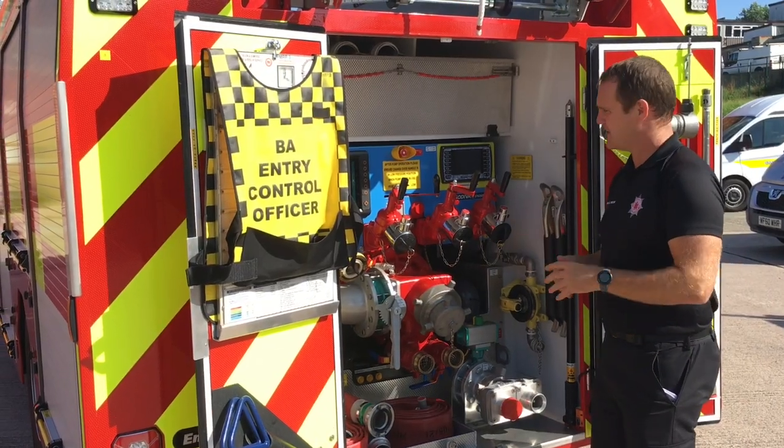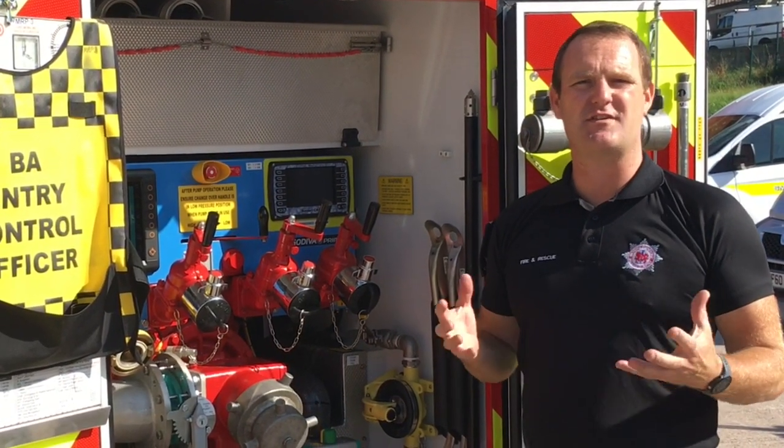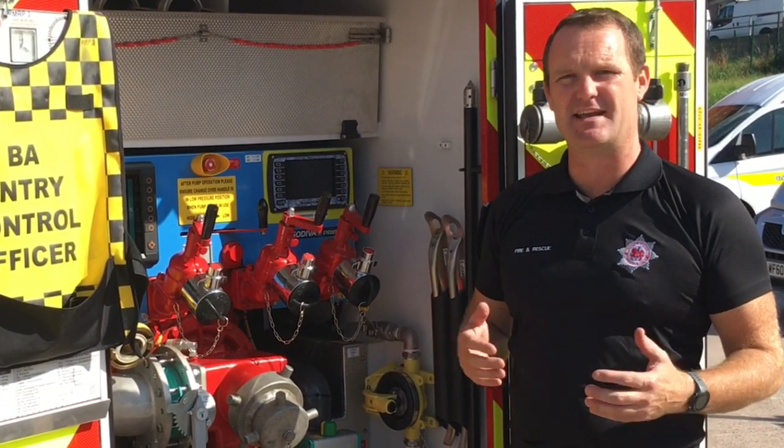This is the pump. It's a Godiva 3010, which means it's a pump capable of moving 3,000 litres of water every minute at 10 bar.